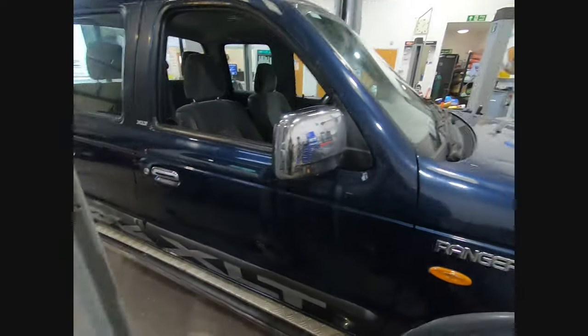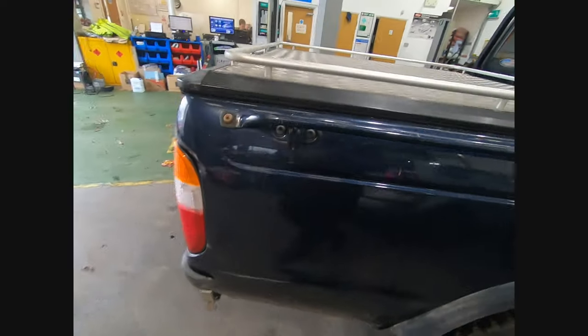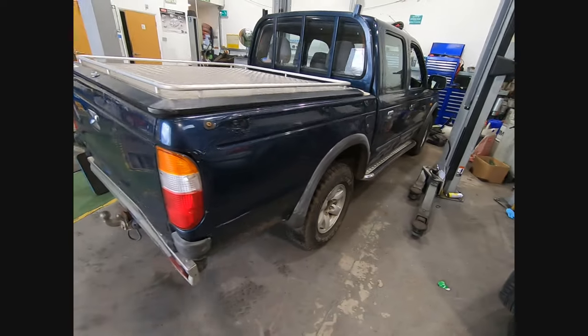Our recovery truck has pretty much died, basically because we never really used it - maybe once a month. So rather than leave it parked around the back for months on end, we decided to get something more like a pickup truck. That's what I bought - this is a 2001 Ford Ranger, double cab as well.